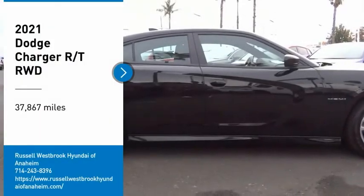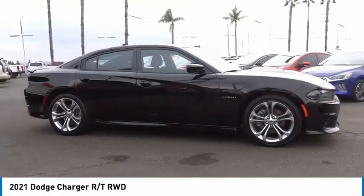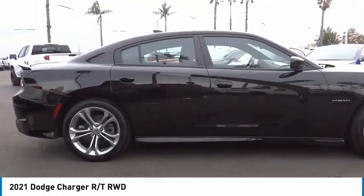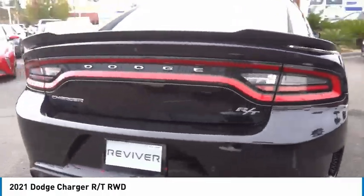Looking for the right vehicle? Check out the 2021 Charger. Inject some versatility, comfort, and sophistication into your muscle. The Charger is a powerful sedan that excites at every turn.